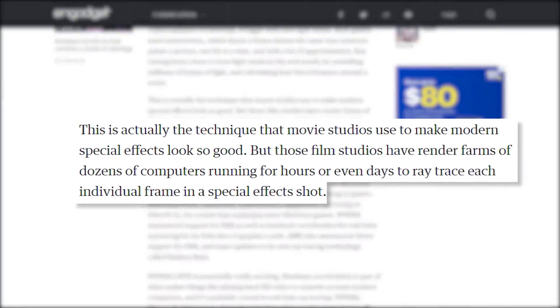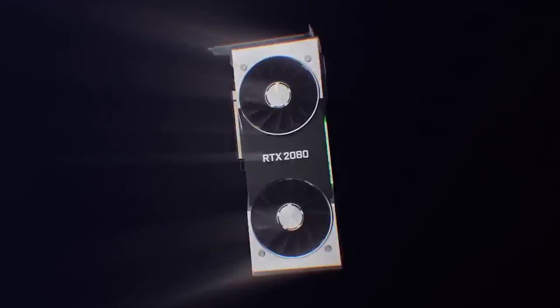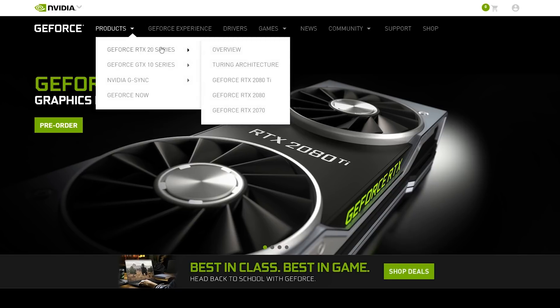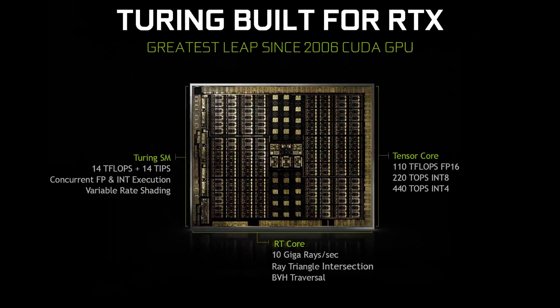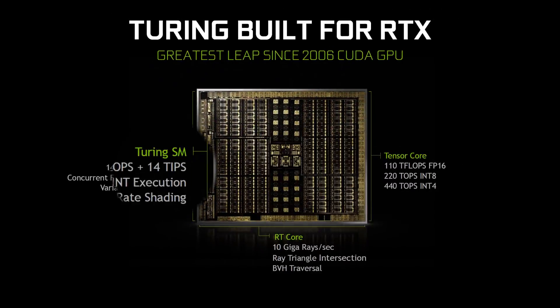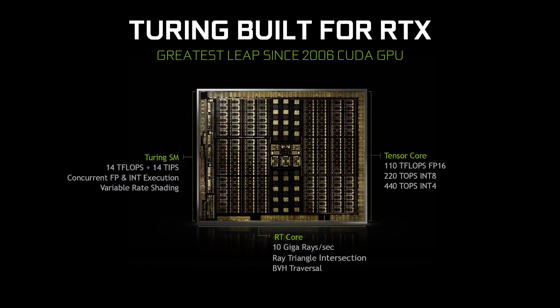So far, the problem with using this lighting method is simply how much processing power it takes to render — that is, until now. NVIDIA's upcoming RTX line of graphics cards are built on the Turing architecture, which includes cores specifically designed to aid in raytracing and AI, so the more traditional CUDA cores can handle most everything else. At least, that's what we had hoped, but apparently it's not that simple.